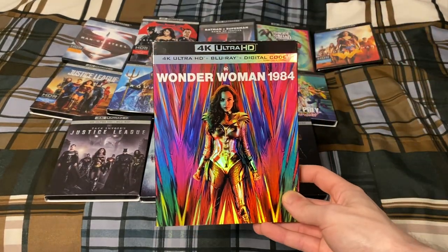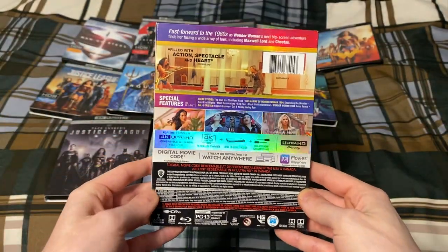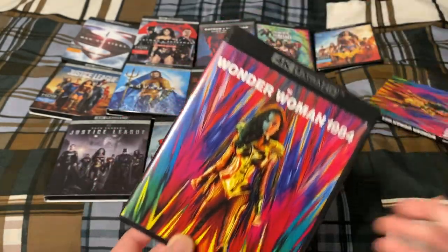Here is Wonder Woman 1984. I do like the design of the slipcover — I think that's very nice, because that's the way the poster looked as well.